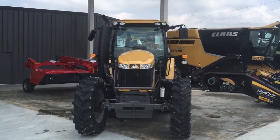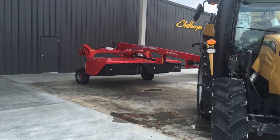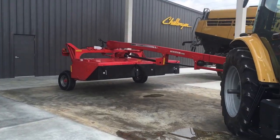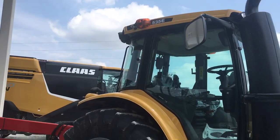Here we see more Challenger tractors. Massey Ferguson Heston 1372 hay mower. Challenger 535E tractor.